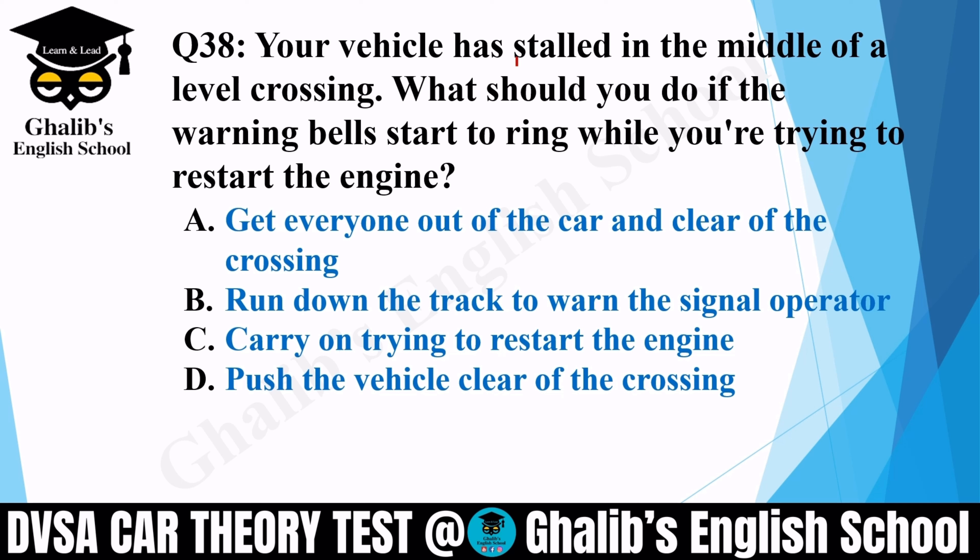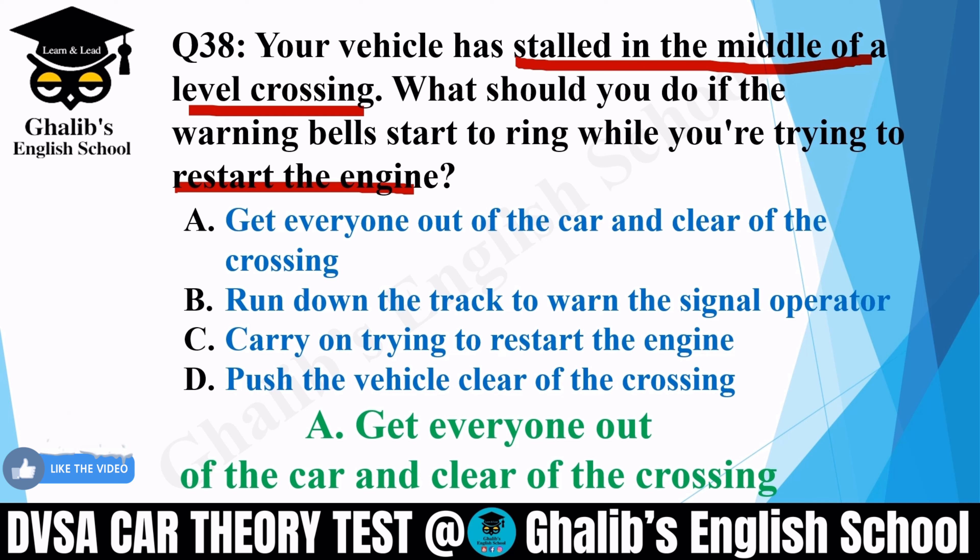Question 38. Your vehicle has stalled in the middle of a level crossing. What should you do if the warning bell starts to ring while you are trying to restart the engine? Options: get everyone out of the car and clear of the crossing; run down the track to warn the signal operator; carry on trying to restart the engine; or push the vehicle clear of the crossing. The correct option is A: get everyone out of the car and clear of the crossing.